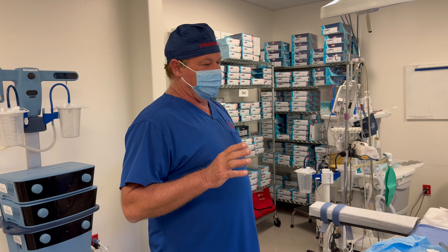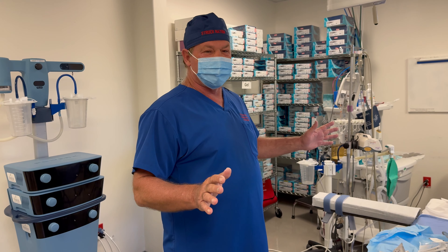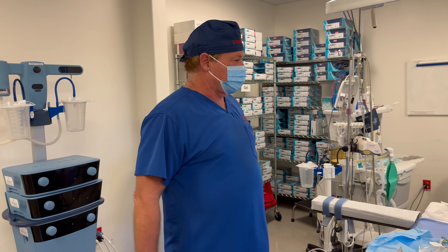I think that's important as a patient — that you know we're all on the same page. This isn't our first breast procedure we've done, and we're going to take great care of you.